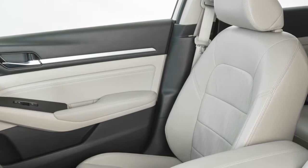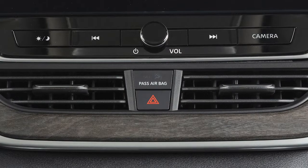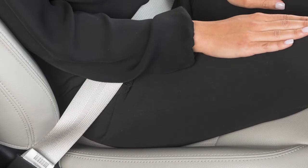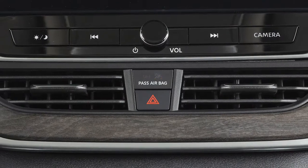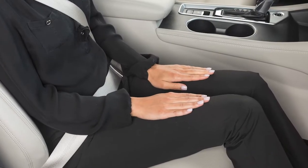The front passenger airbag and front passenger supplemental knee airbag shut off and the status light illuminates when the seat is occupied by a small adult, a child, or a child restraint system. The status light will turn off when the airbags are on and the front seat is occupied by an adult.